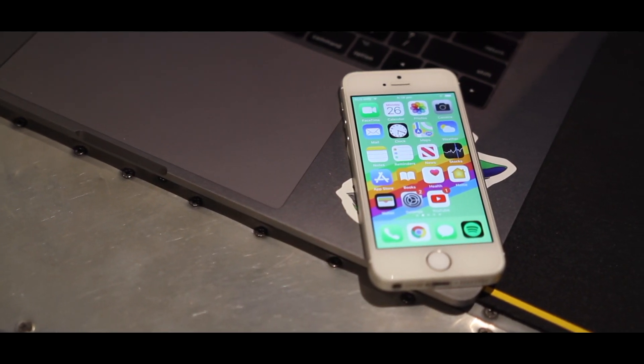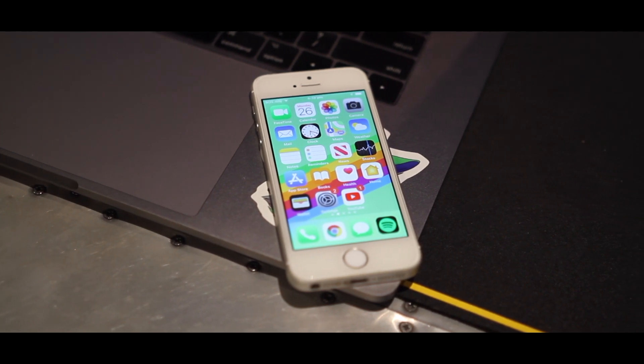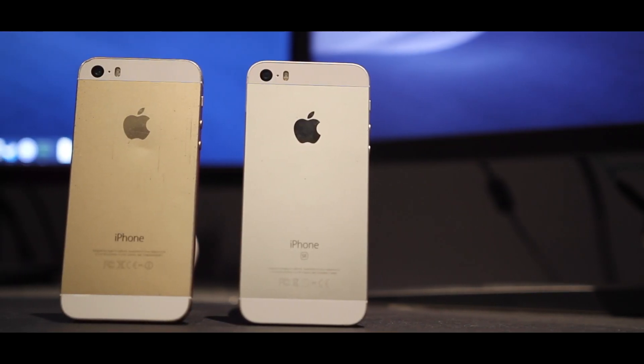I got this iPhone refurbished off eBay when I broke my Galaxy S8 and needed a replacement. It cost around 220 Australian dollars, and compared to most other Android phones around this price range, I would say this definitely beats them.